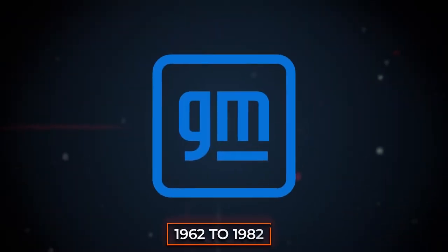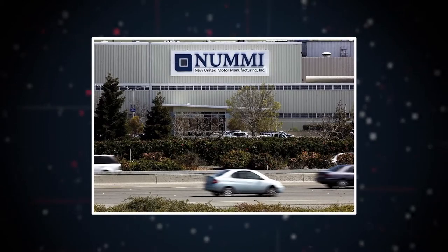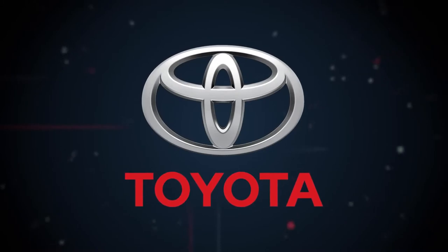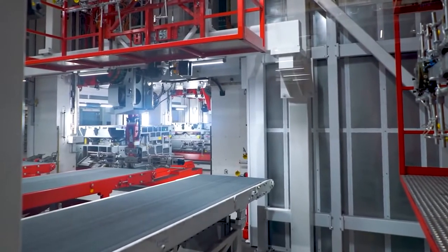Unlike its other factories, the Fremont factory wasn't built from scratch. This facility used to be home to General Motors from 1962 to 1982, before Toyota's New United Motor Manufacturing Incorporated, or NUMI, swooped in to buy it for $800 million. Toyota then sold this $800 million factory on May 20, 2010 for just $59 million, and it included much of the manufacturing equipment too. And you thought you were good at bargaining.